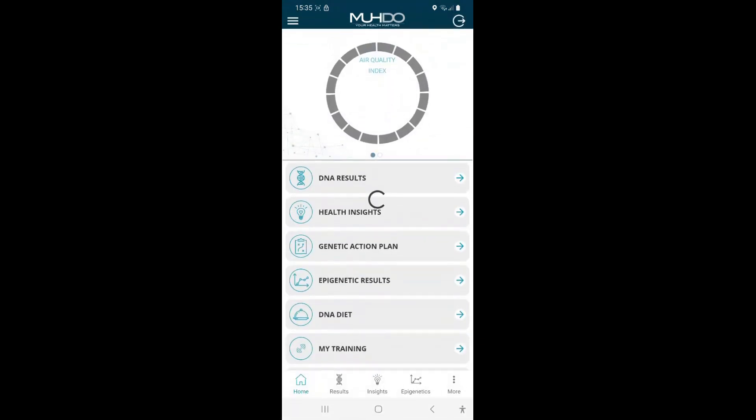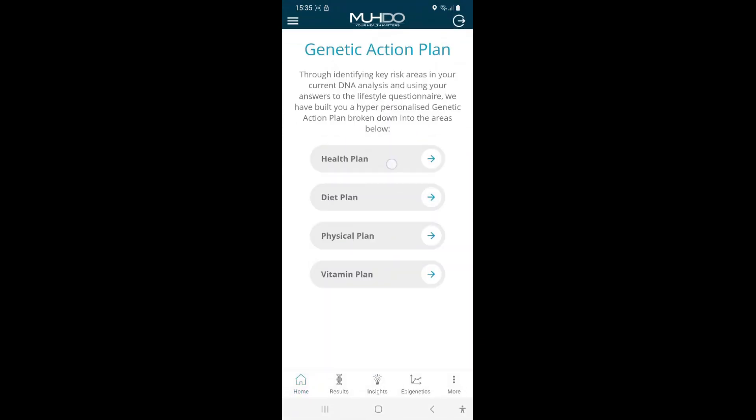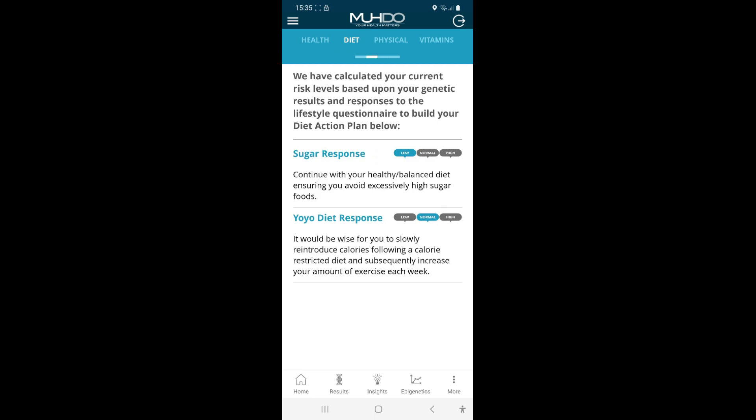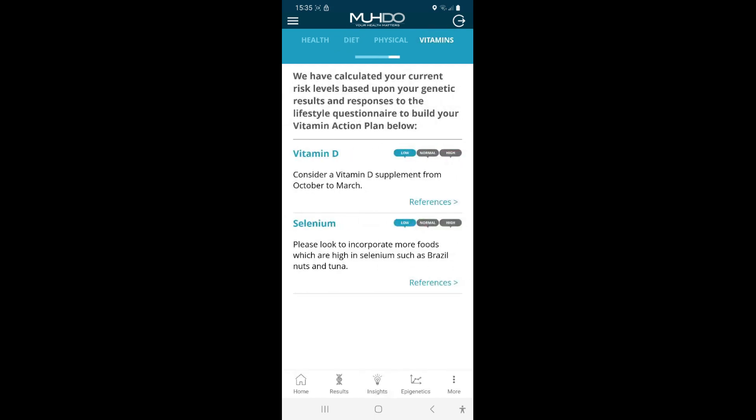Then you have your genetic action plan. Here they give you a health plan — if something came up, it'll basically tell you about your diet or what vitamin deficiencies you have.